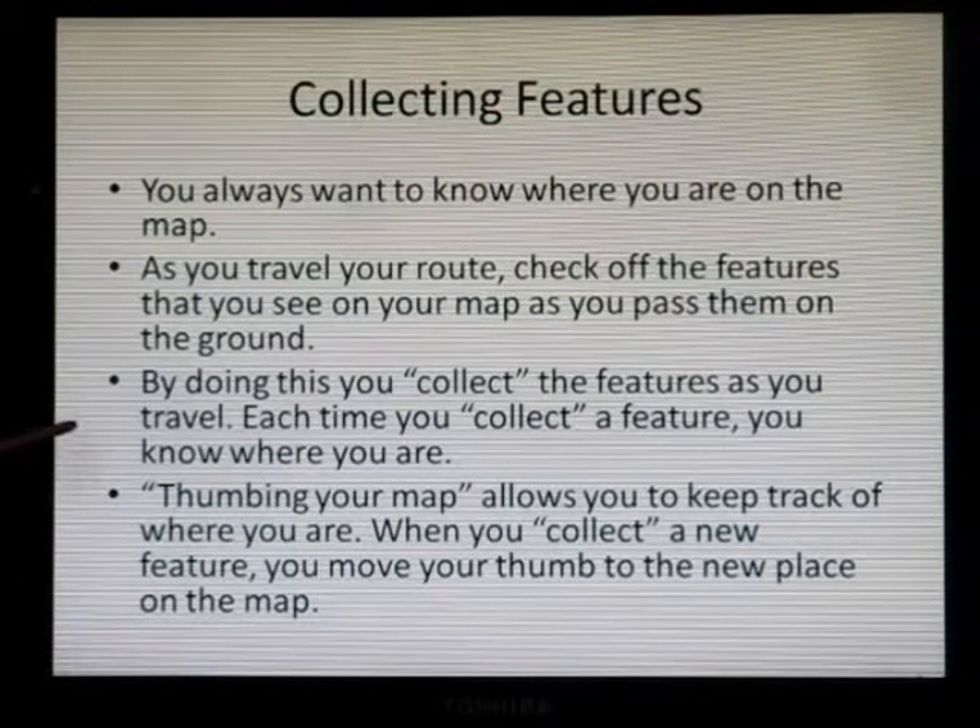Thumbing your map allows you to keep track of where you are. When you collect a new feature, you move your thumb to the new place on the map. This is called thumbing your map.